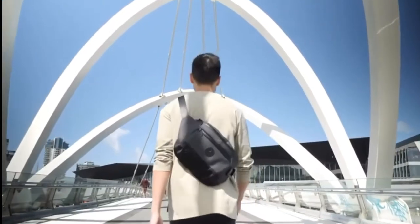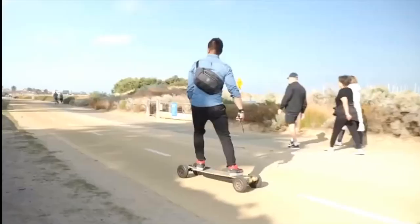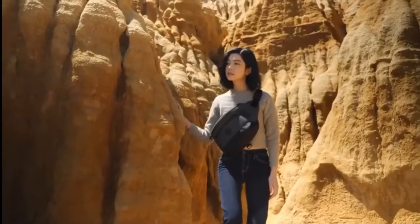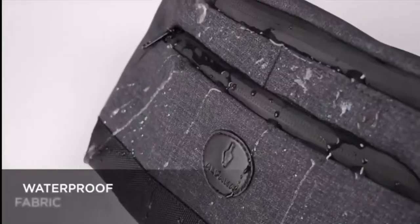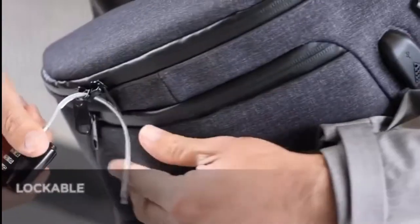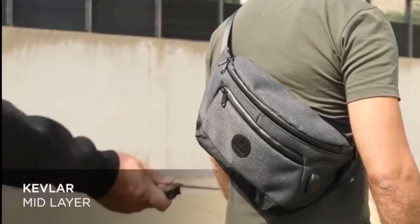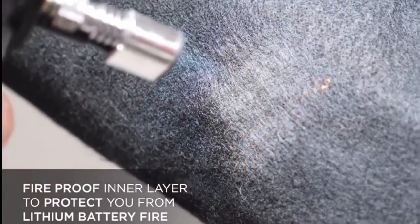We engineered a bag that's great for everyday use in travel. It's versatile and can adapt to different types of scenarios instantly. When you're hit with the unexpected, these must-have features will keep all of your items safe from mishaps during travel: waterproof fabric, AquaGuard YKK external zippers, RFID protected pocket, lockable zippers, Kevlar mid-layer that is five times stronger than steel, and a fireproof layer to protect you in the unlikely scenario of a lithium battery fire.